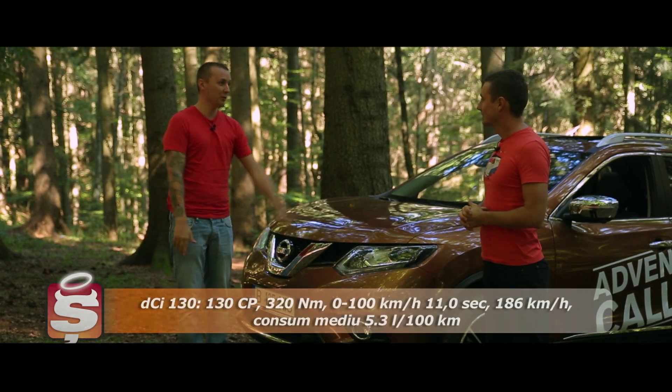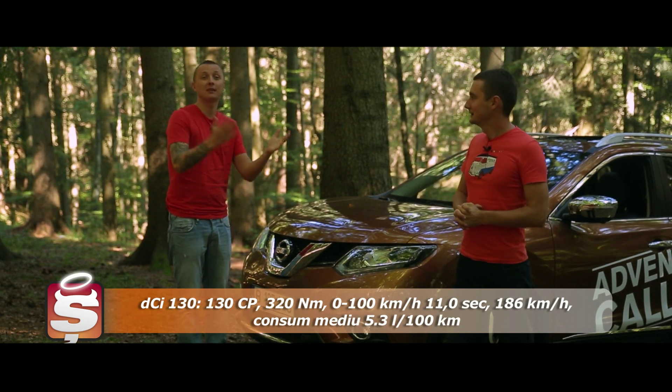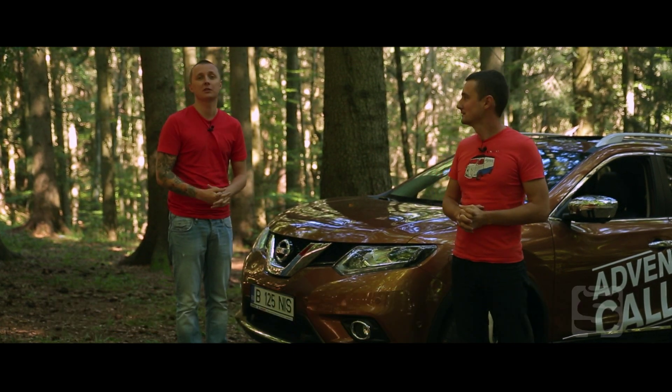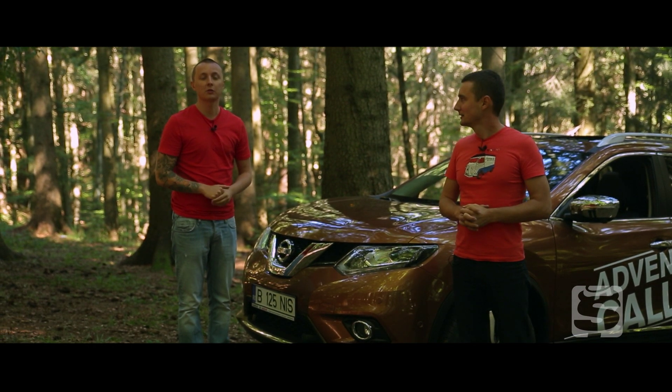Un singur motor este disponibil pe X-Trail: 1.6 diesel, 130 de cai putere. Puteți să-l luați cu tracțiune față ca să duceți copiii la școală, sau cu tracțiune integrală ca să duceți copiii la școală.